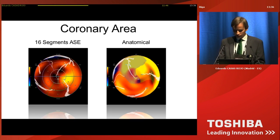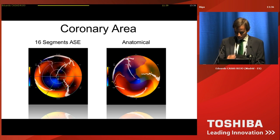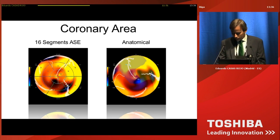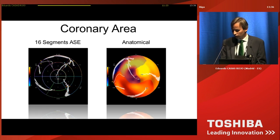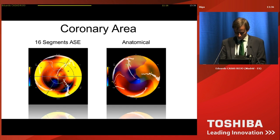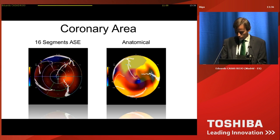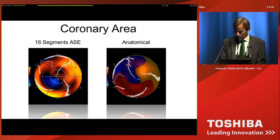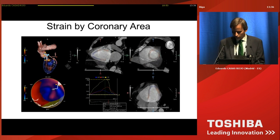There is also a new exciting feature. We already knew the 16 or 17 segment polar map, but we now also have a special polar map with 3 anatomical regions corresponding to the 3 main coronary arteries. Depending on the shape and size of the arteries, we have different anatomic regions that vary between patients. This could be very useful in patients with variance in branch morphology or artery size.